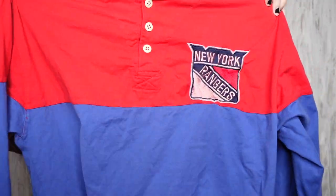I want to start selling more men's stuff. I usually look at men's hoodies, but I want to start selling more like dress shirts and just more men's stuff in general. I found this vintage New York Rangers shirt, extra large.